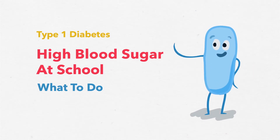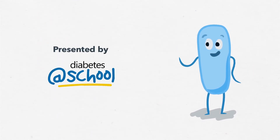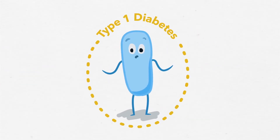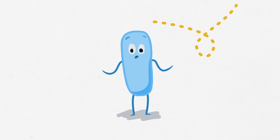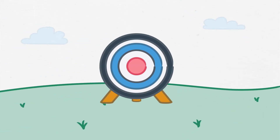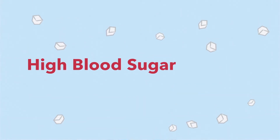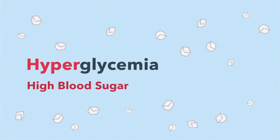Type 1 Diabetes – High Blood Sugar at School. Everyone with Type 1 Diabetes has high blood sugar from time to time. That means their blood sugar is higher than the target range, usually 4 to 10 for school-aged children. High blood sugar is also called hyperglycemia.